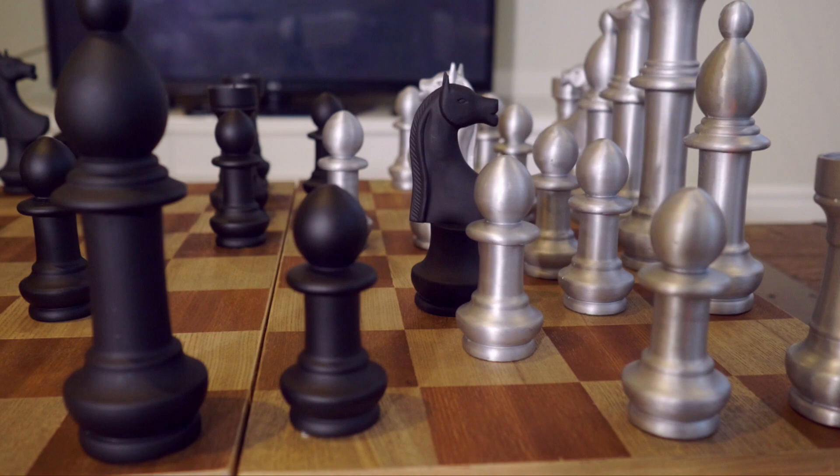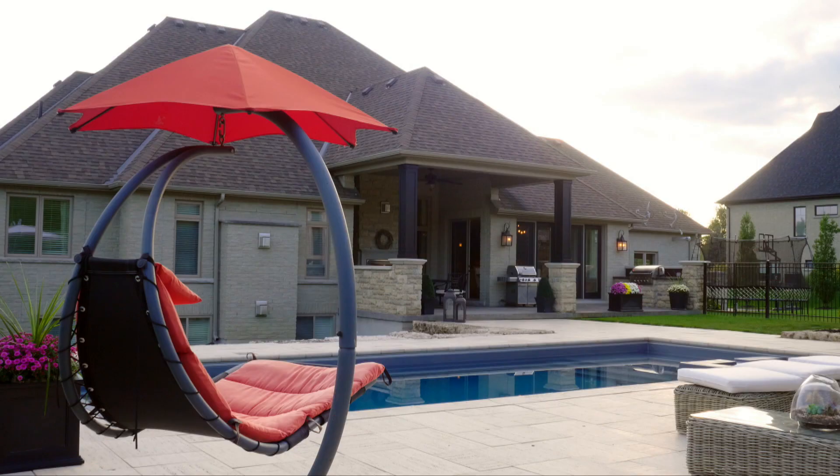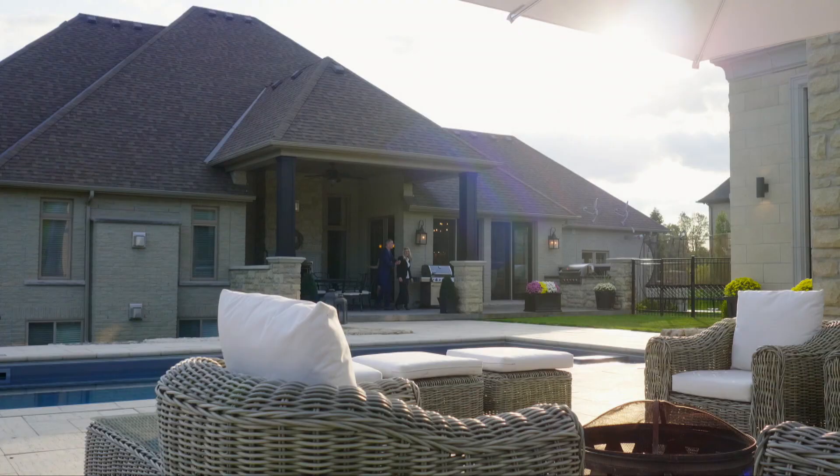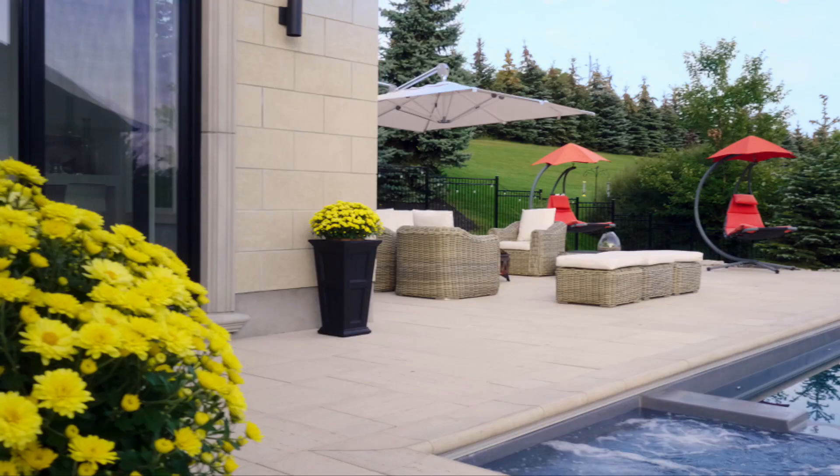I have a surprise for you, so I'm going to take you outside now. All right! Let's go. Here we are. This is amazing — wow, this is incredible. Isn't it? The kids are going to love this.